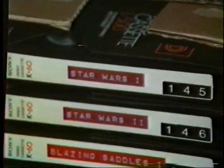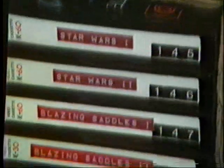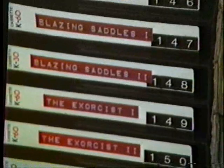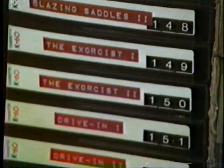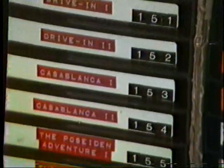The Time Machine, Earth vs. Flying Saucers, all taken off TV. A hot one — Star Wars. Not a bad print; we hope to get better someday. Classic comedy, Blazing Saddles, uncut off cable TV. As well as The Exorcist, also off cable. Drive-In, a classic movie, also off cable.